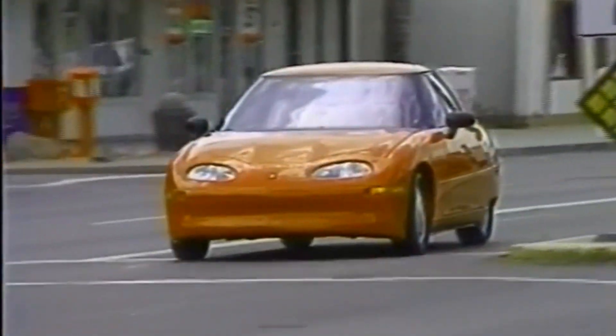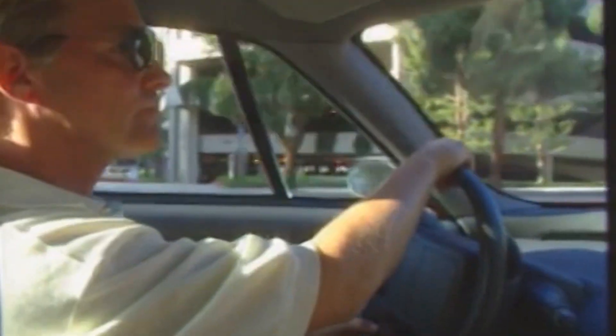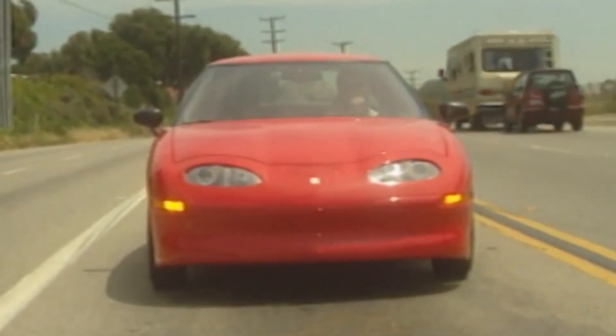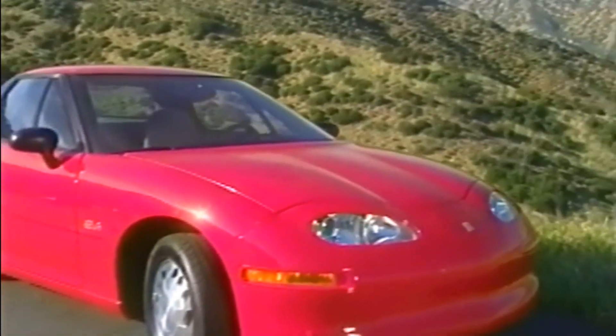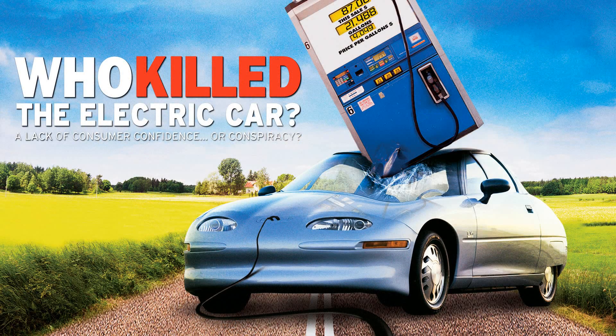In 2002 General Motors notified all those driving EV1s that their leases wouldn't be renewed, and that all the cars would be taken off the road. There was a public outcry from the leaseholders, who loved their cars and wanted to keep driving them. GM said that it wasn't possible to renew the leases, as they couldn't supply replacement parts for the 15-year life of the vehicle which California required them to do. Some offered to buy the cars outright and wrote up contracts absolving GM of any requirements to supply replacement parts. Some went as far as to post checks with the deposit – GM refused and returned all the checks. EV1 owners were outraged, and one in particular, executive producer Chris Payne, decided to direct a documentary chronicling the end of the EV1. It ended up being a scathing attack on GM. He called it "Who Killed the Electric Car," and if you want to go into more detail on the history of the EV1, it's well worth a watch.